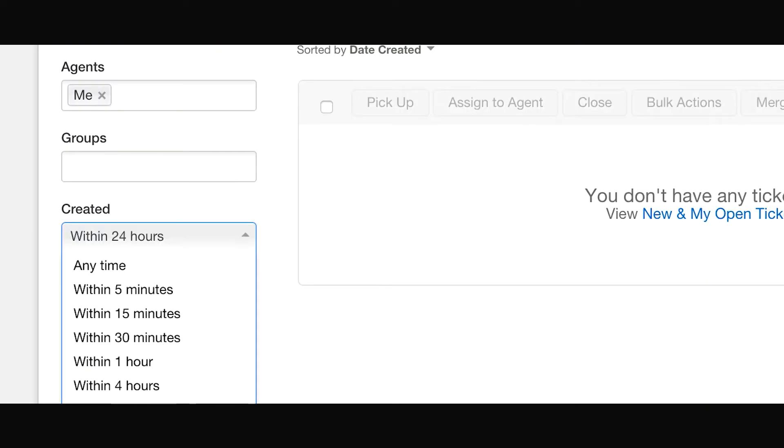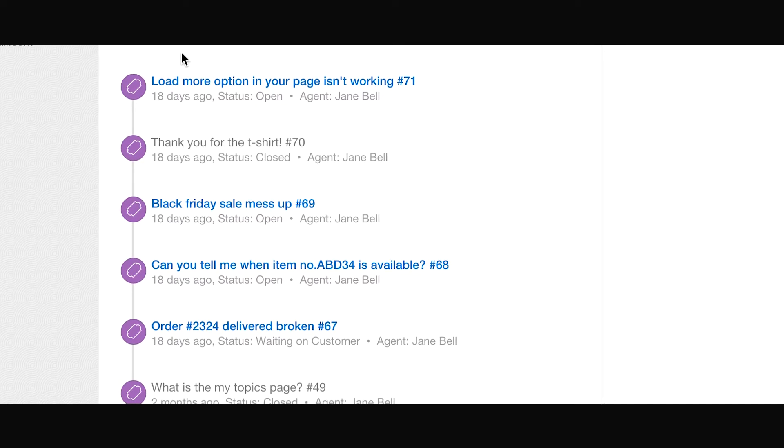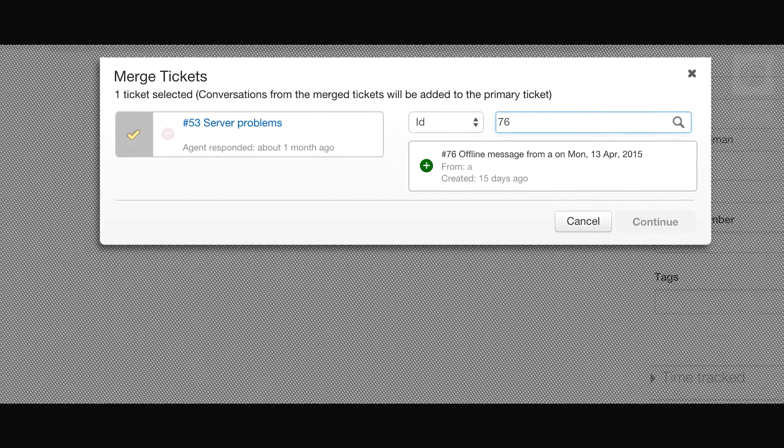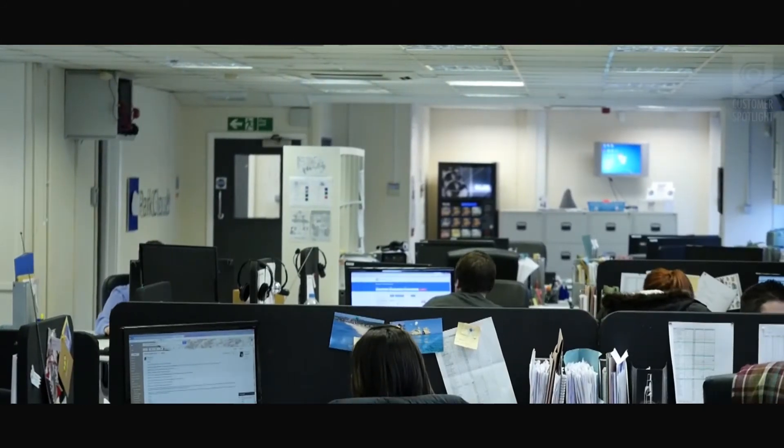Freshdesk gives you the facility to search relatively easily against various criteria, like the name or the email address or possibly some other information, to retrieve any previous correspondence and to link up those different correspondences and merge them together.